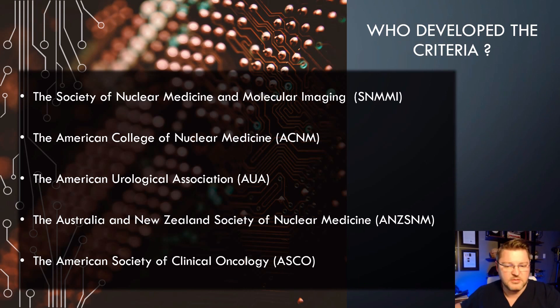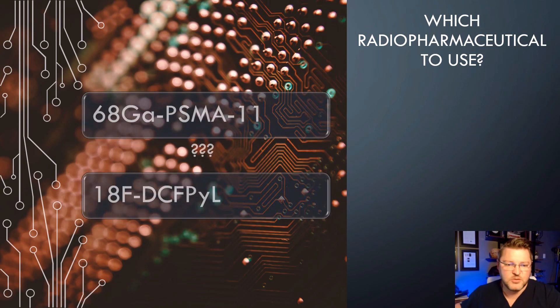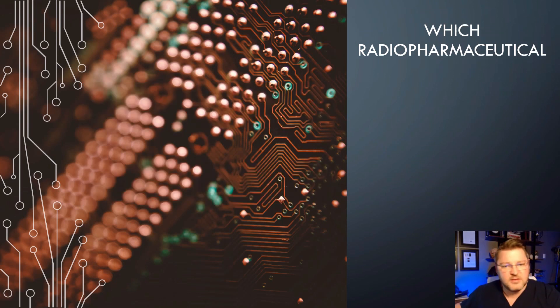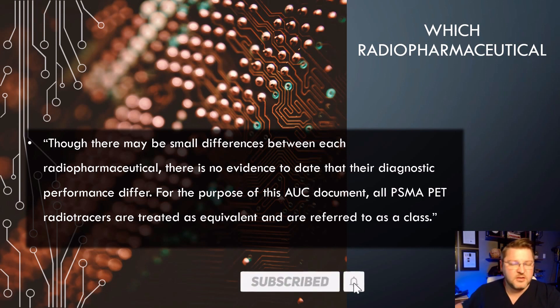Right now there are two radiopharmaceuticals that are FDA approved for PSMA imaging: Gallium-68 PSMA and F-18. Which one should we use? There are many small differences between each radiopharmaceutical, but there is no evidence to date that their diagnostic performance differs. For the purpose of this AUC document, all PSMA PET radiotracers are treated as equivalent and referred to as a class — they don't say one is better than the other.